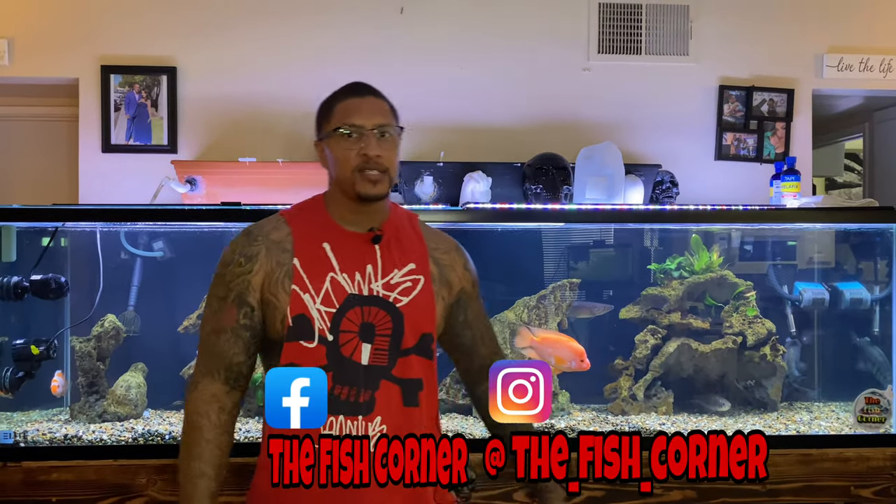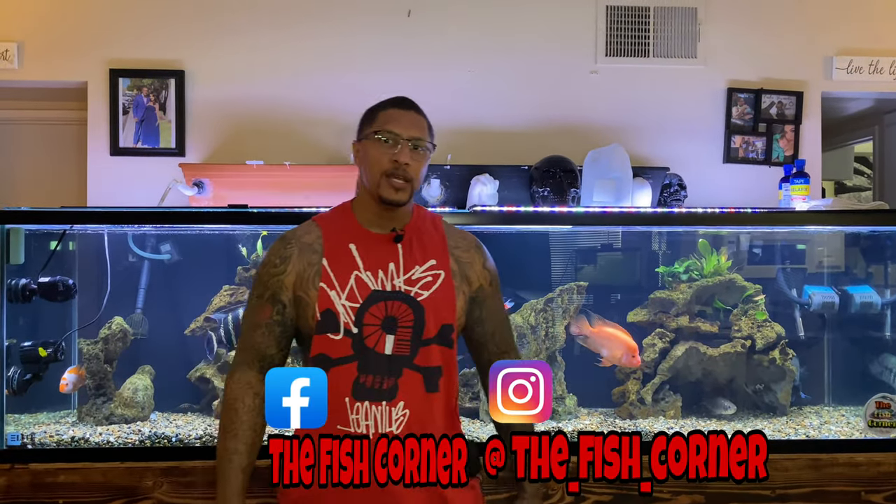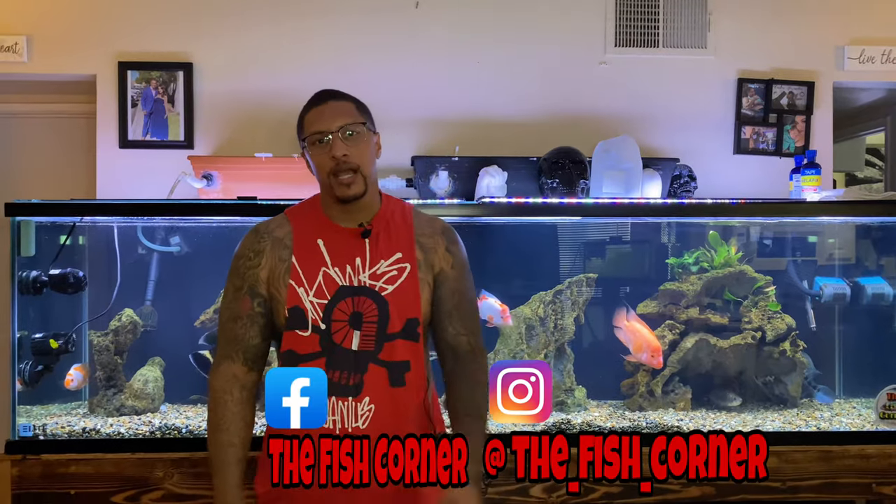Hey, what's going on guys, thank you for tapping in with me again today. I'm Cleveland. You might notice something a little different — the audio. I have this amazing new mic that I went ahead and purchased, so I hope moving forward we don't have any issues with the audio. I can't wait to take this thing on the road. Anyway, I just dropped a video on cleaning this tank behind me.